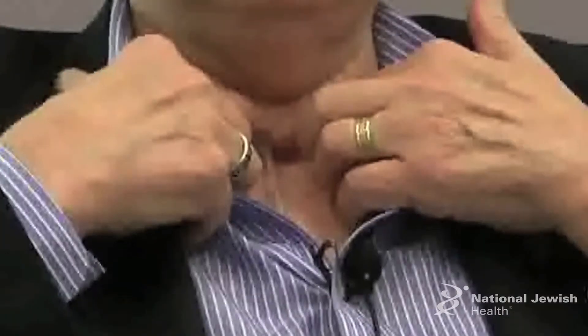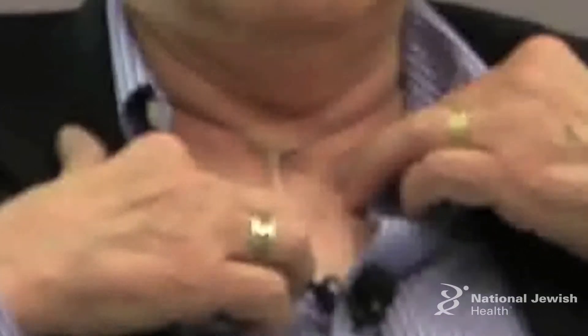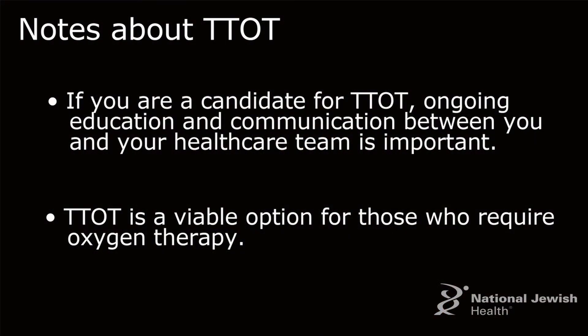One of my goals is that people don't realize that there's anything wrong with me. Yes, I am limited in some ways, but I don't want somebody to look at me and think, oh, he's sick, or he's diminished in any way. Education and strong communication between our patients and your healthcare team is the key to success with transtracheal oxygen.